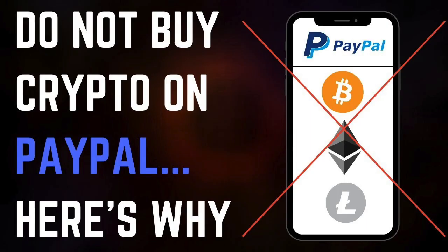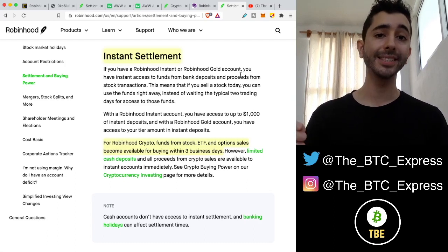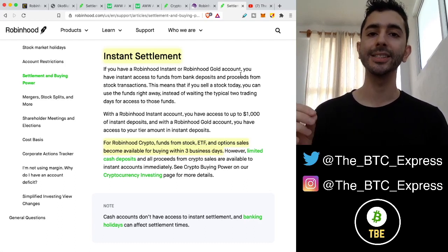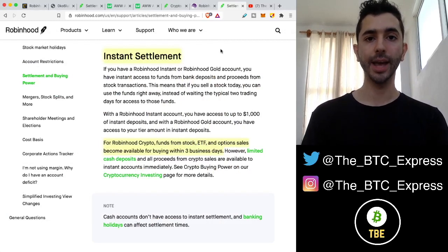The same thing applies to PayPal — I made a video in the past saying PayPal crypto is not a good idea. Will PayPal experience the same issues as Robinhood in the future? I don't know, but as long as it is a possibility, it does not sit comfortable with me.